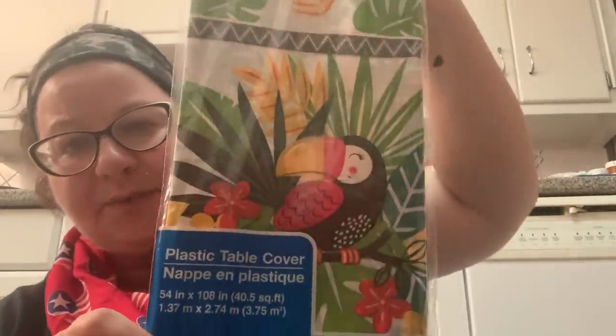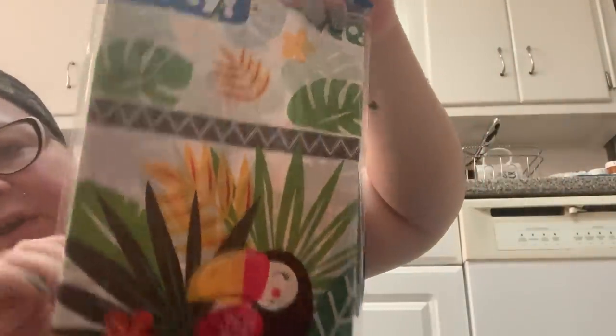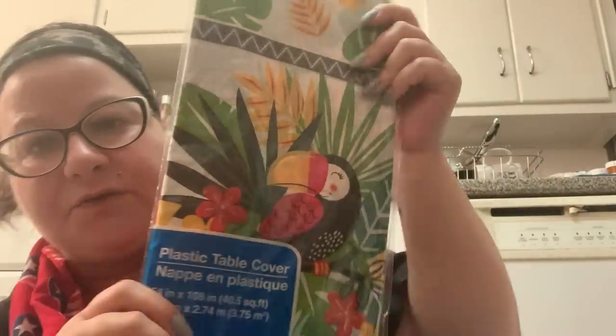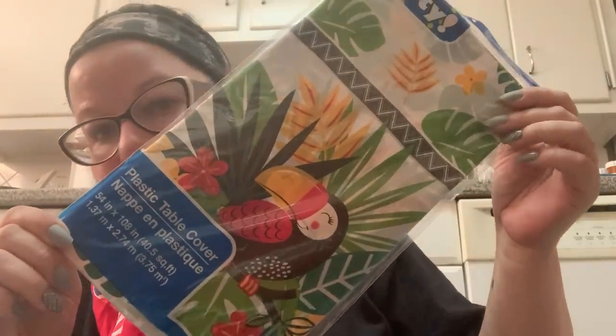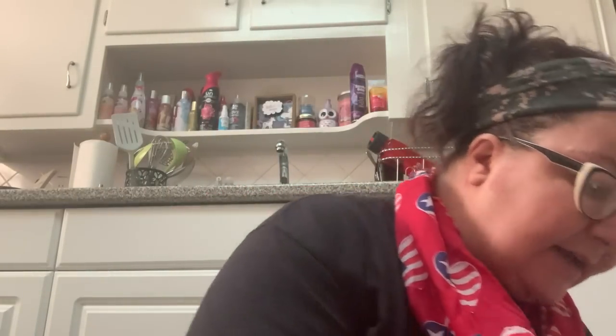I found a summer tablecloth that I think is really cute. I'm going to put it on my table because I still have my fall tablecloth — a pumpkin color with leaves, made out of cloth. This one is plastic but it has a toucan on it and it's just so bright and tropical — it totally says summer. It's going to give a more fun vibe to my table. I haven't seen this at any other Dollar Trees and I haven't seen anybody else haul it.